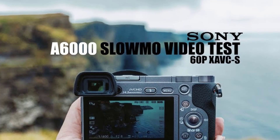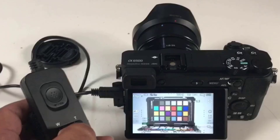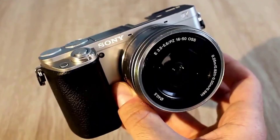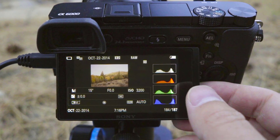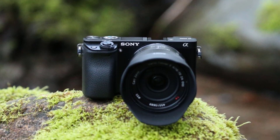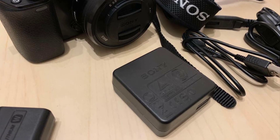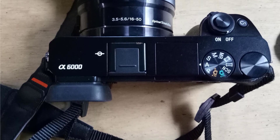On the back of the A6000 is a tiltable LCD screen joined by an electronic viewfinder — the same 0.39 inch, 1.4 million dot device found on the first edition RX10 premium bridge camera. Reflecting the broader trend, the A6000 comes complete with built-in Wi-Fi and NFC. Sony has produced some of the most interesting compact system cameras currently on the market, many of them in the A6000 series that the A6000 started off. Even by current standards, the A6000 is a great performer — its images are very sharp with beautifully saturated effects.